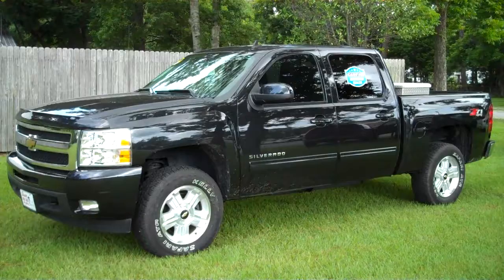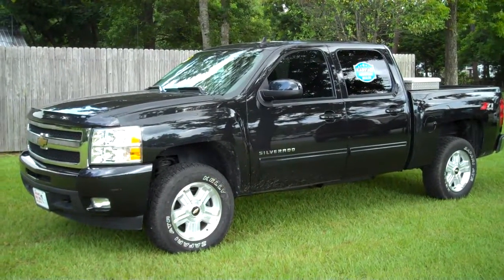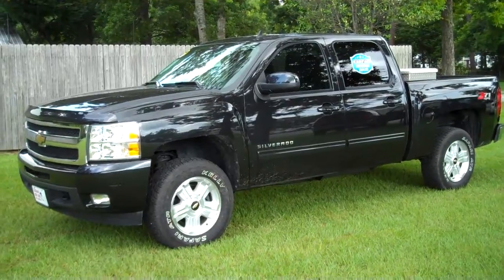2010 Chevrolet Silverado Z71 Crew Cab. Leisure Used Cars, 850-265-9178. See ya.